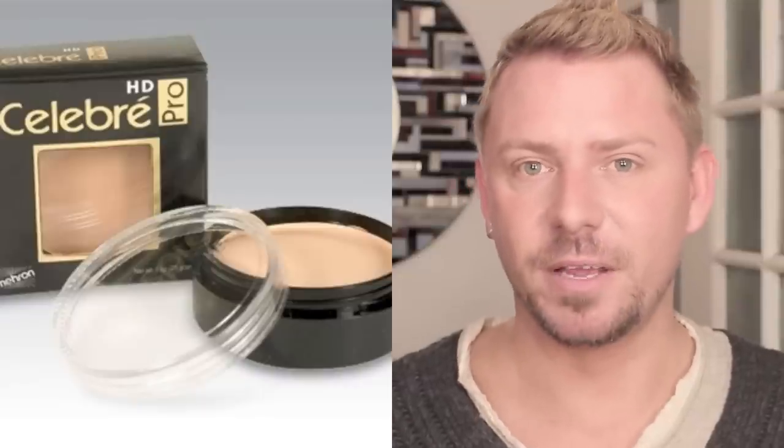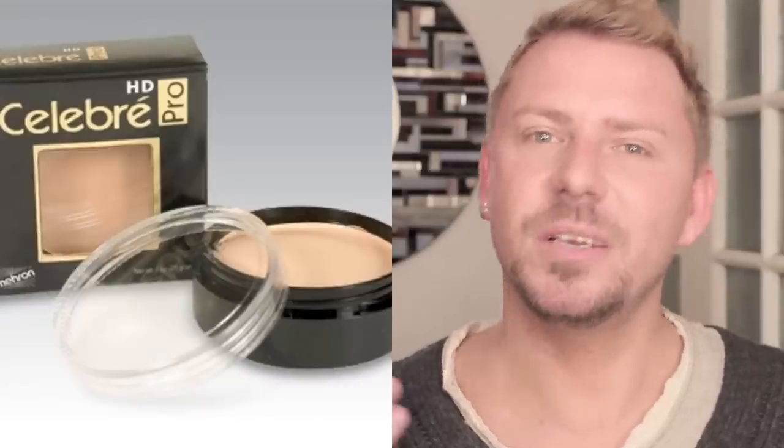Going one further is Mehron's Cream HD Foundation, which contains 30 grams of product for an astounding $10. Here in the UK we can get them for £8.50 — that is ridiculous money. For 30 grams of product at £8.50 is amazing. It is hands down the cheapest, best foundation you can get for your money. Excellent, excellent product.